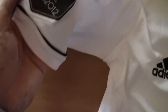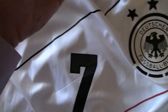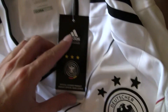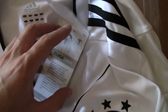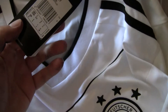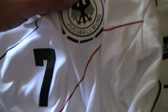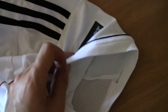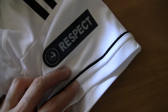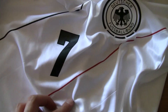There's the Euro 2012 emblem, and all the Adidas stuff is on here. It's a really nice t-shirt. Euro respect sign. And number 7 on the front and Schweinsteiger on the back.